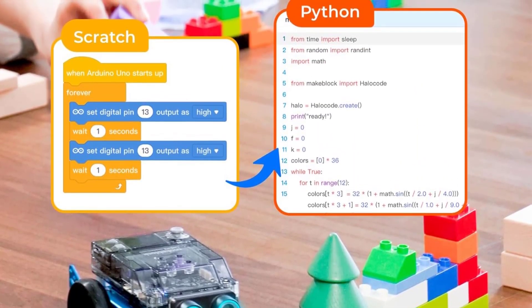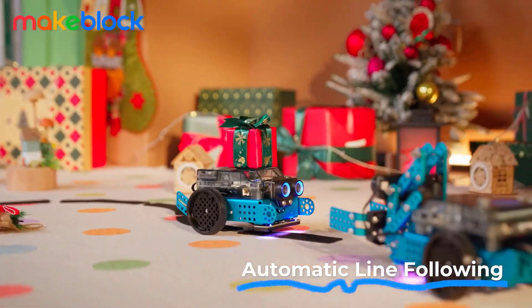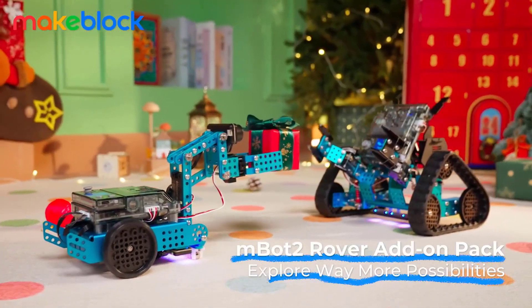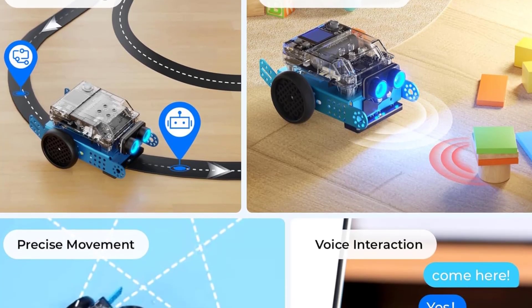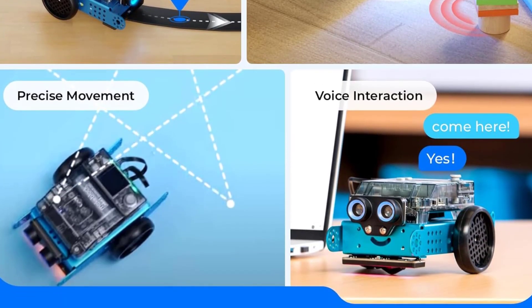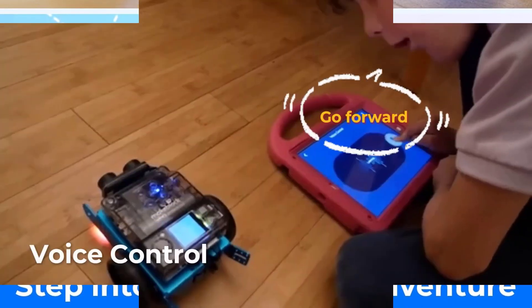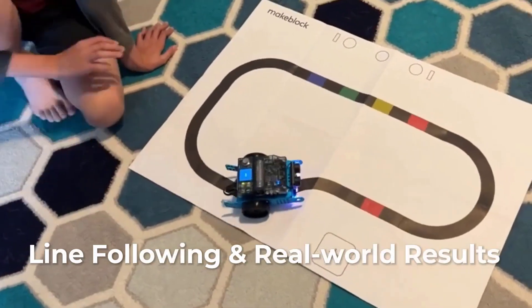With 10-plus advanced sensors and expandable modules, MBot2 helps kids explore robotics, computer science, game development, and data science. The MBot2's Wi-Fi module allows for collaborative learning, perfect for classrooms. Build and code your own STEM projects with this versatile kit. Ideal for gifts, graduations, birthdays, or just a fun family activity. Start your child's programming journey today with MBot2!